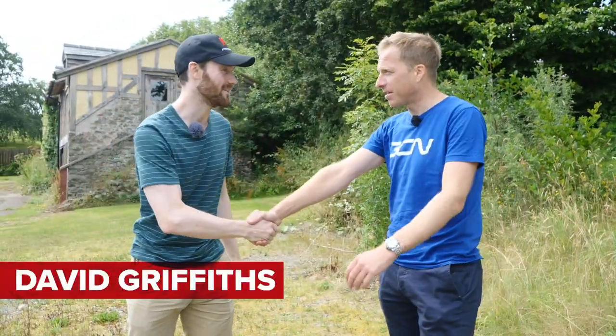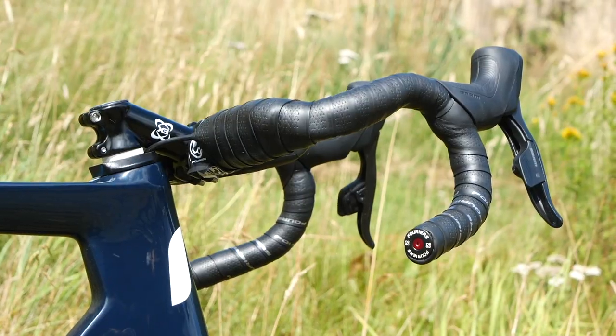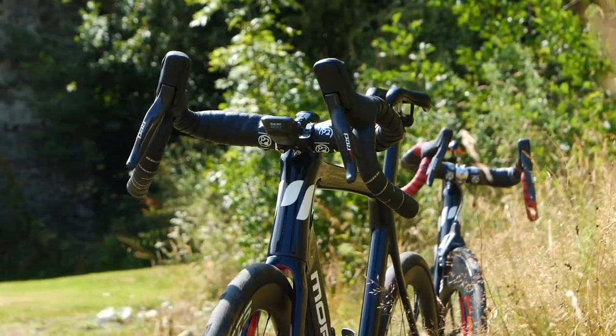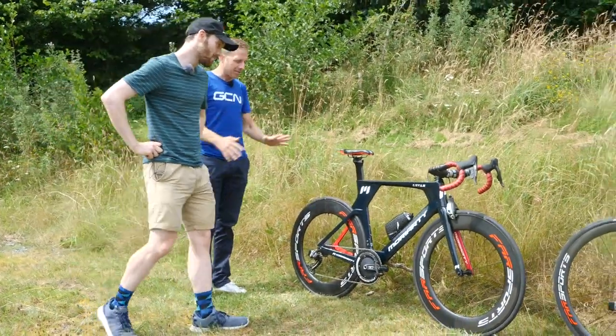David, thank you so much for taking me to quite literally the middle of nowhere. What have you done? Everyone's going to be wondering this - they've seen the beautiful shots. Talk us through it.